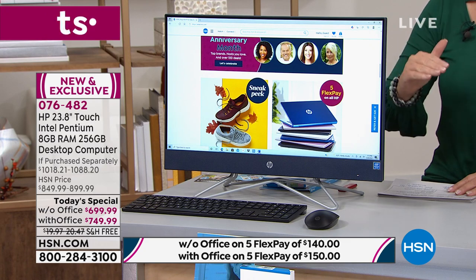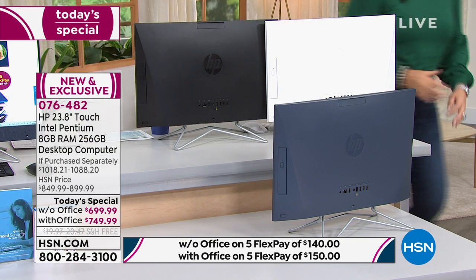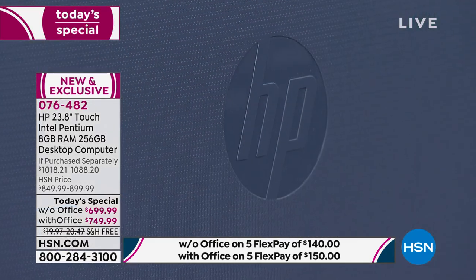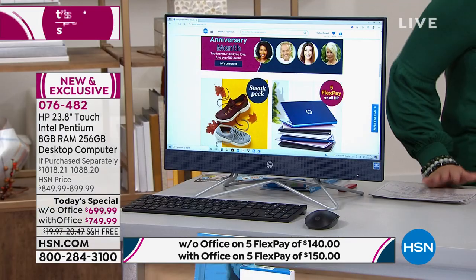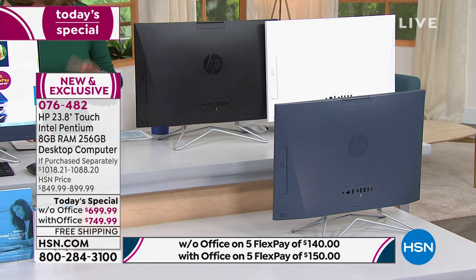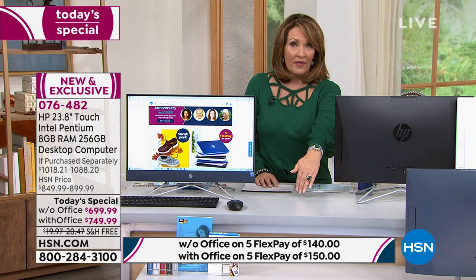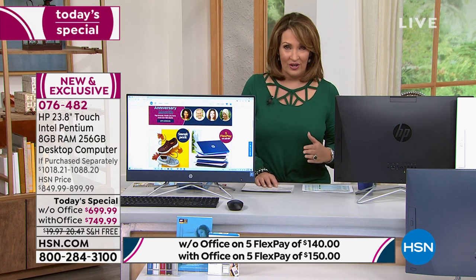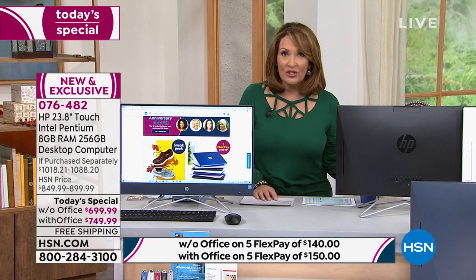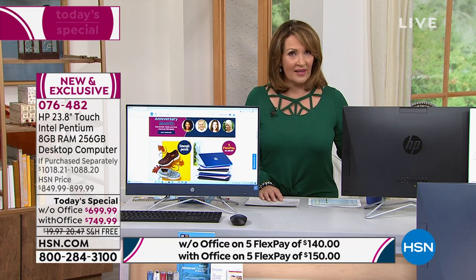Pat was showing me what's left. If you want the choice without Office and you like the blue one — there were a few more than 200 left. I had never seen a beautiful blue computer like this. If you want the blue, you need to order it. We do have the black and the white. You're choosing whether you need Office or not — that's the only choice you're making, basically a $50 difference. FlexPay is $140 without Office or $150 with Office per month.